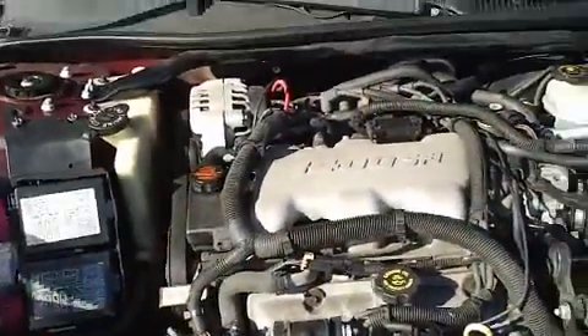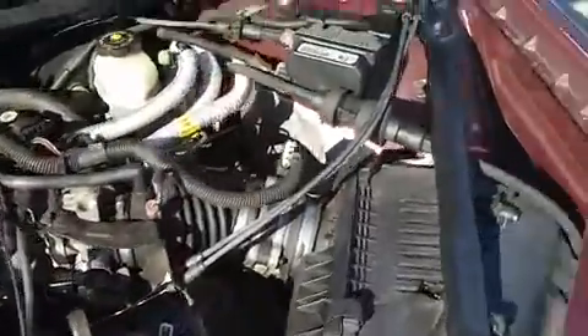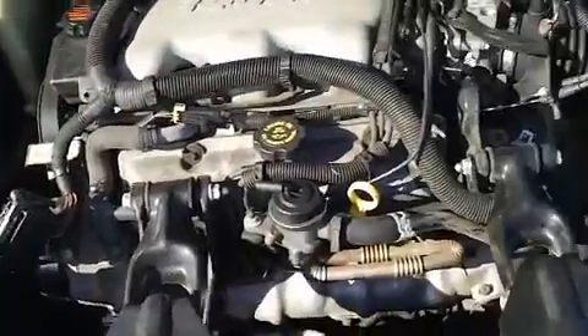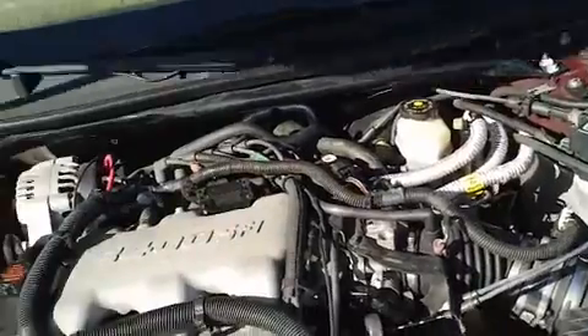And lastly, looking under the hood, this is a 3.4 liter V6 engine. It's currently running so you can hear how well it runs. Very clean and sounds very good.